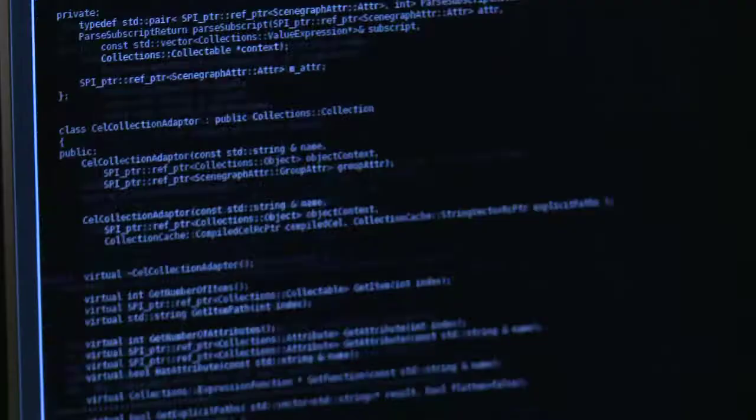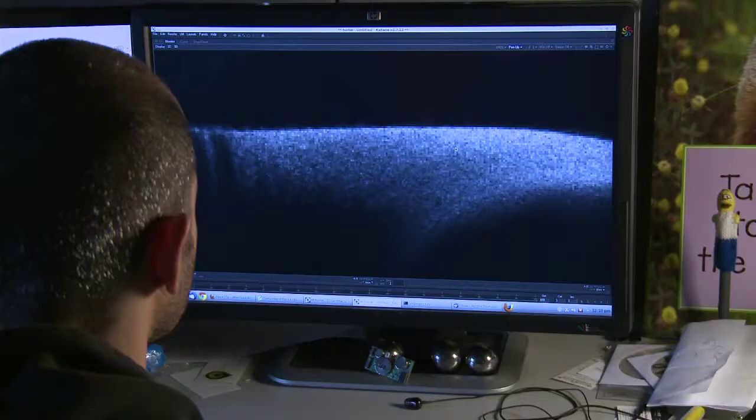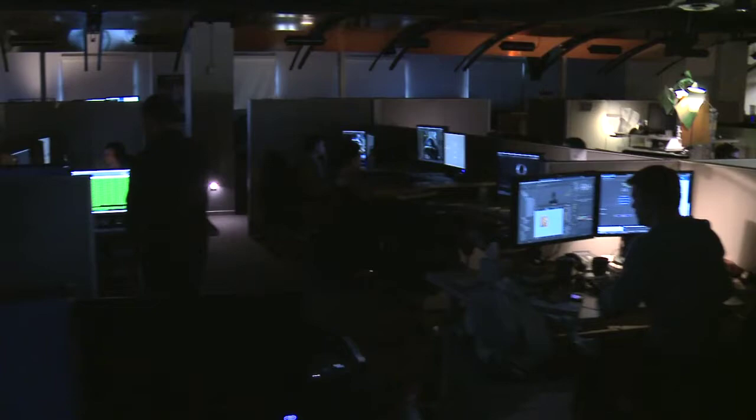Katana was started about eight years ago with a goal of taking a very technical and complicated lighting process and making it more artistic, making it friendlier for our artists, so they're working on the picture instead of just the technical processes and having to write scripts to accomplish all this.